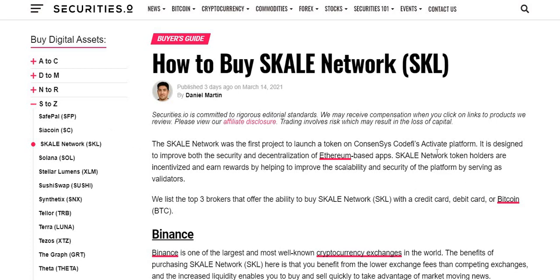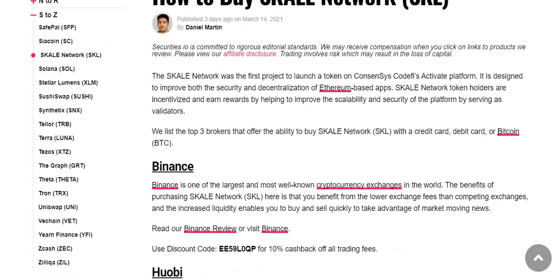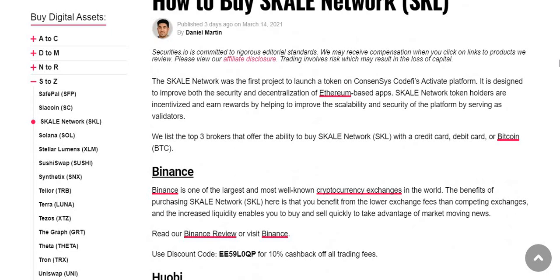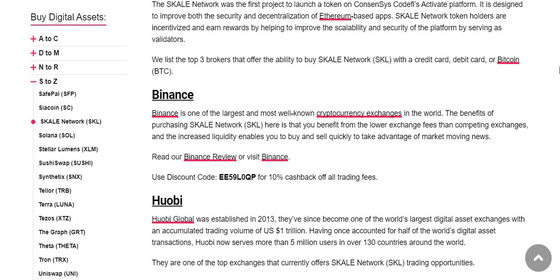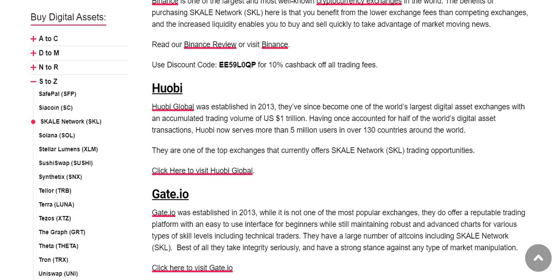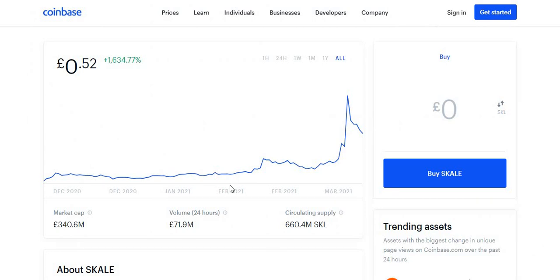The next news covers how to buy SKL. The SKALE network is available on Binance. There are three brokers that offer the ability to buy SKL with credit cards, debit cards, or Bitcoin: Binance, Huobi Global — established in 2013 — and Gate.io. So if you're interested in buying SKL, those are three platforms where you can purchase it.